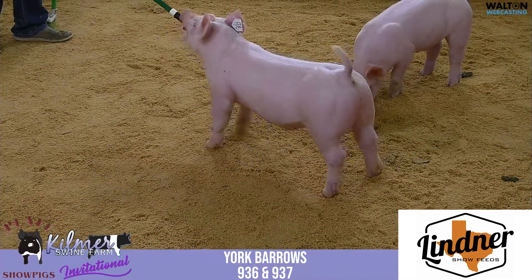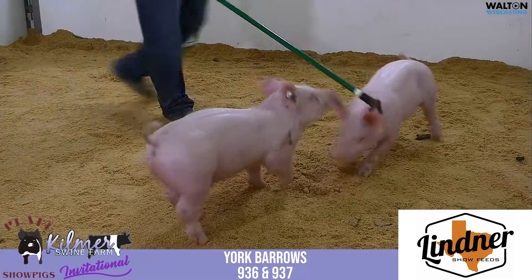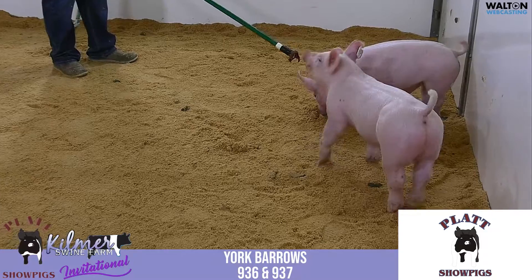I think this one could be fun to feed again. I think maturity-wise, the older they get, it could be extremely good in the ring. It's a nice pair of barrows if you're really wanting to dial in for that North American show — I think you need to take a little closer look at this pair.